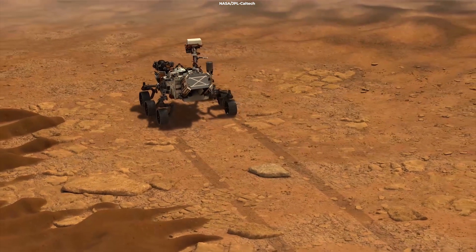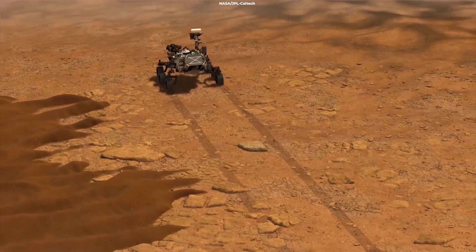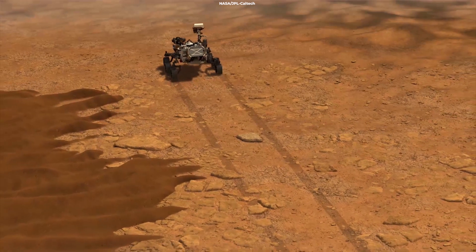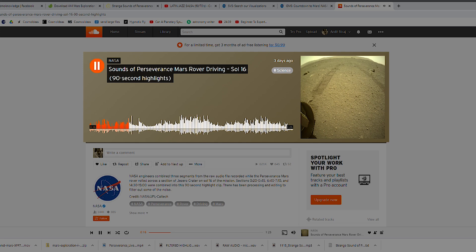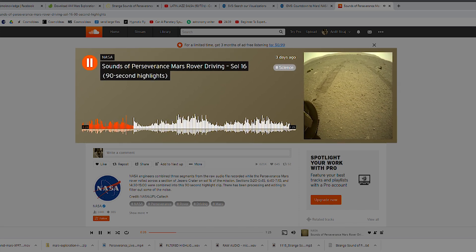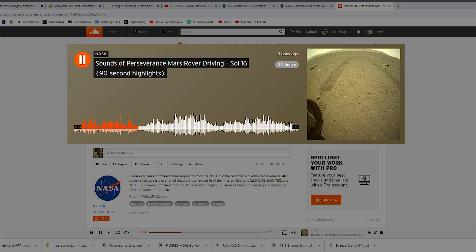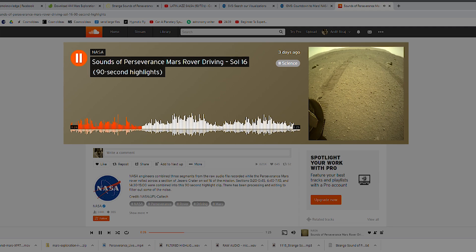But the sounds of Perseverance driving across Mars' surface are certainly more than welcome. The second version is a shorter compilation of sounds from the longer raw recording of the drive. It lasts for just 90 seconds and filters out some of the noise from the unfiltered cut.